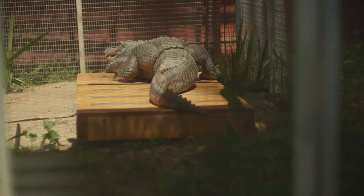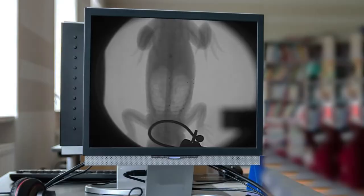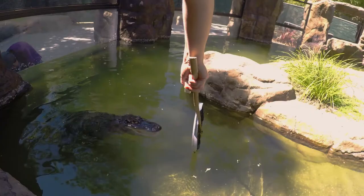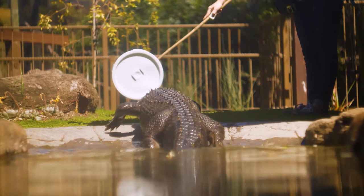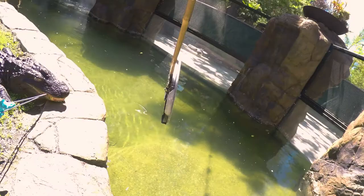We train our alligator for a variety of reasons that have to do with safety for the alligator and the people working with the alligator, as well as enrichment for the alligator. We are able to perform veterinary procedures or simple husbandry with the animal choosing to participate, not causing the alligator to be stressed or become aggressive. Enrichment is something we give to an animal that stimulates their instincts or their senses, or gives them a chance to exercise — and training does all of this for our alligator.